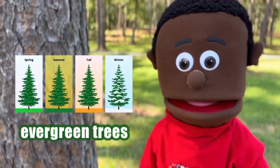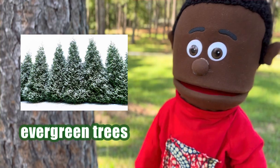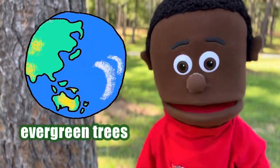Evergreen trees are these really cool trees that stay green all year long, even in the winter, when everything else is covered in snow. Do you know where they come from? Well, they live in lots of places, but some of them like cold and snowy areas.